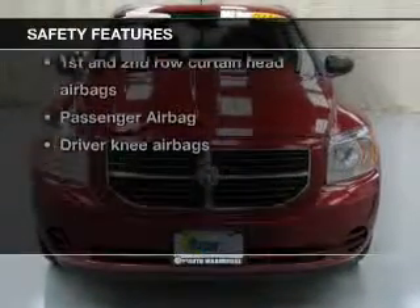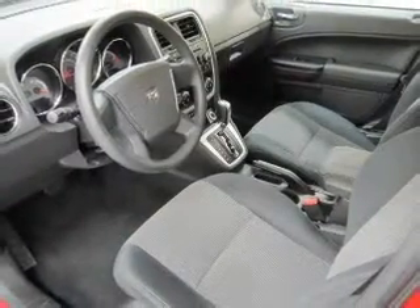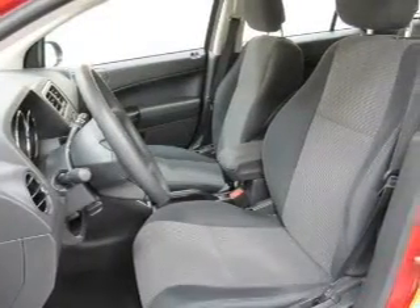And for your peace of mind, the following safety equipment is included: front ventilated disc brakes, curtain head airbags, passenger airbag, low tire pressure warning, and independent suspension.